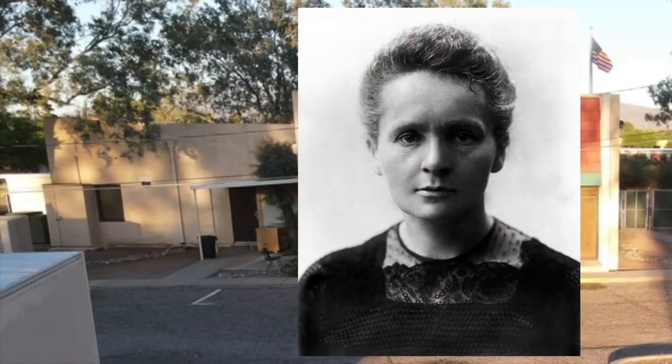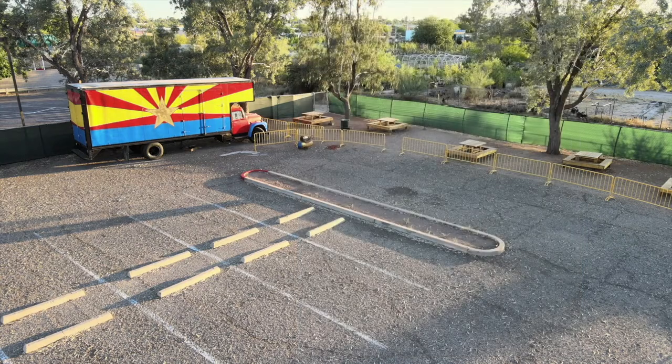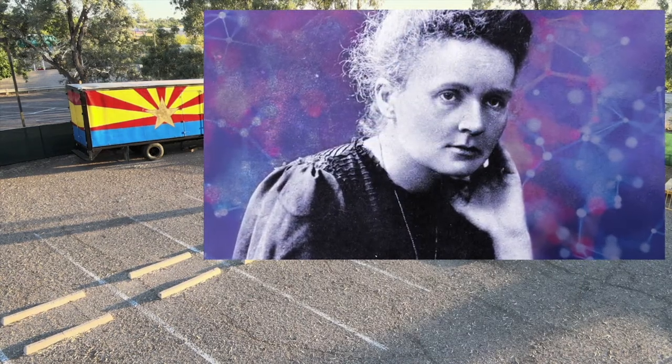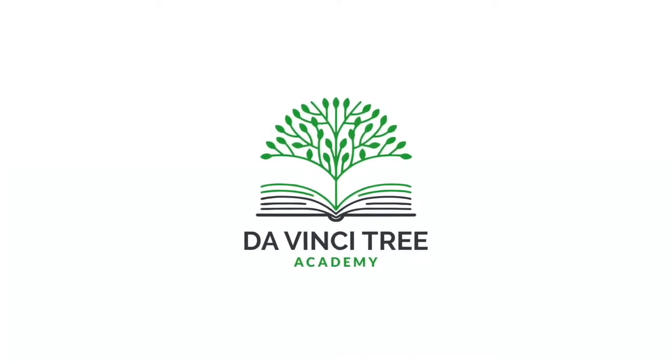The second building, where students are picked up every day, is named for Madame Curie, the French scientist whose pioneering work in physics and chemistry won her multiple Nobel Prizes. She tore down walls of gender oppression to show that women could be amazing scientists, and her family still holds the record for numbers of Nobel Prizes.